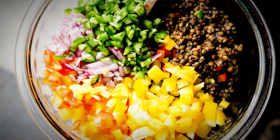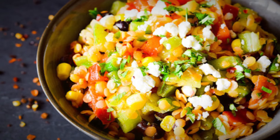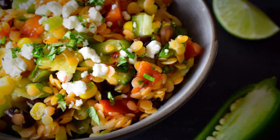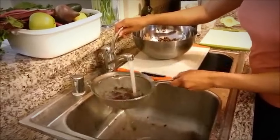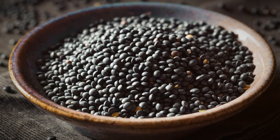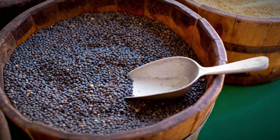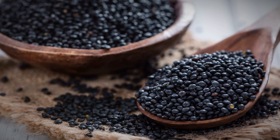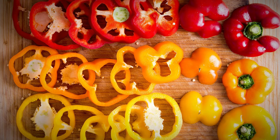The Spicy Southwestern Lentil Salad is a bold and vibrant dish that brings the heat and heartiness of the Southwest to your table. This vegan, high-protein masterpiece is the perfect blend of nutrition, flavor, and a touch of spice, ensuring each bite is as satisfying as it is healthy. Kick off this culinary creation with one cup of cooked black lentils. Their earthy flavor and firm texture make them ideal foundations for the zesty components, contributing significantly to the high-protein content and making it a filling and nutritious option.